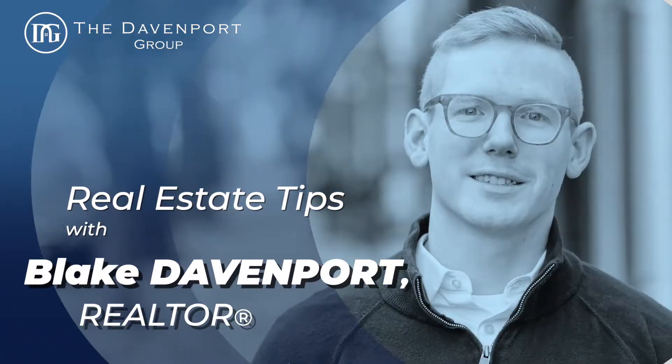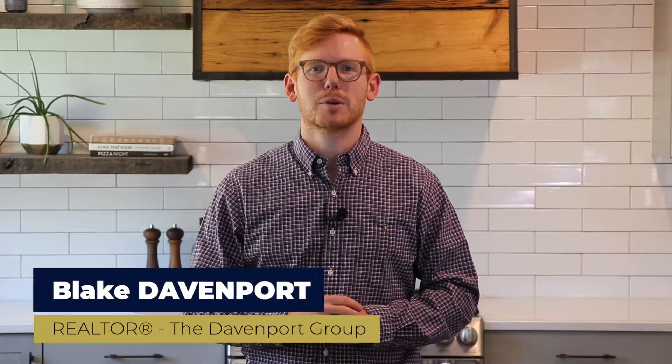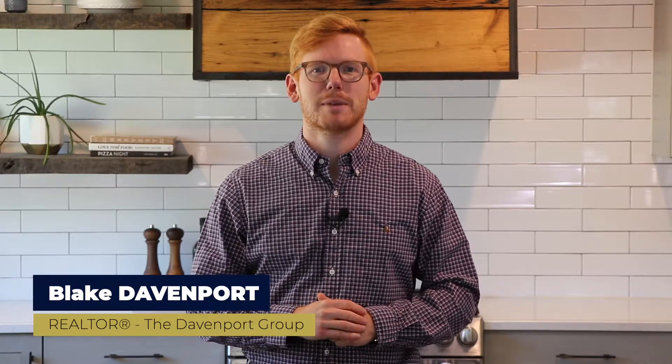Does the amount of square feet a home have really matter? Watch this short video to learn why square feet can be one of the most misleading criteria when looking at homes. Hi, this is Blake Davenport with the Davenport Group. I'm a local realtor here in the DC metro area, here to share with you short and simple real estate tips.